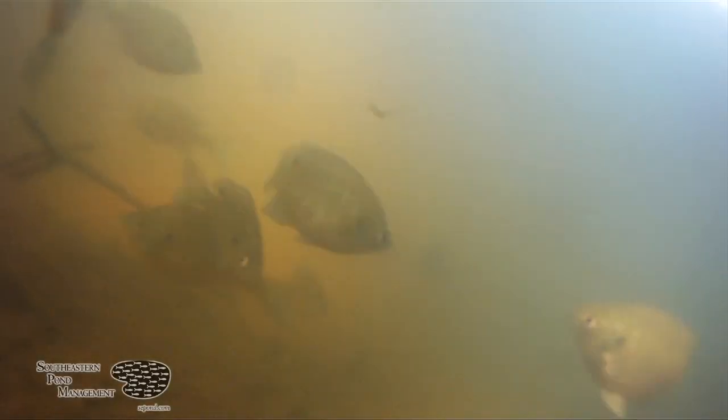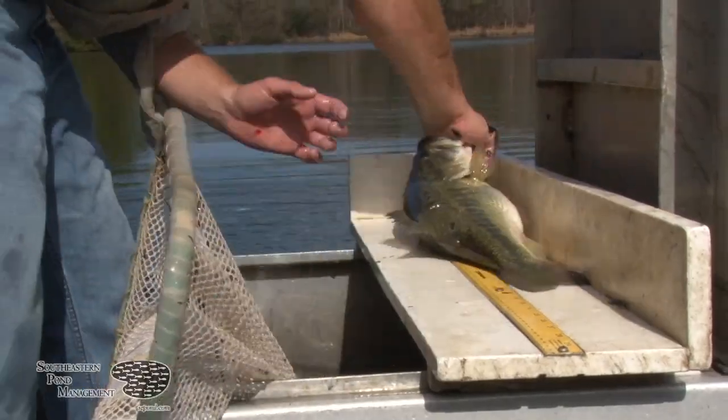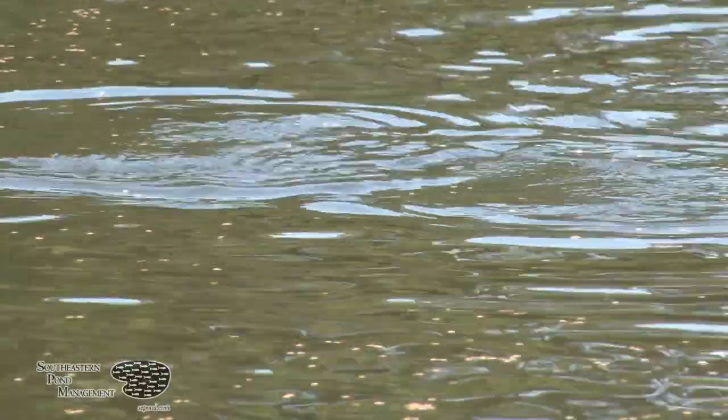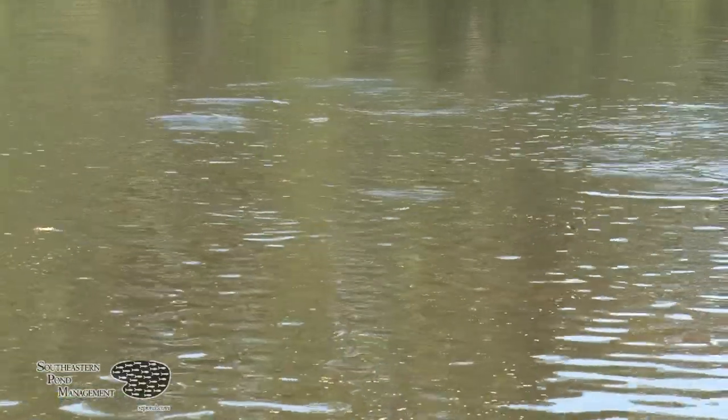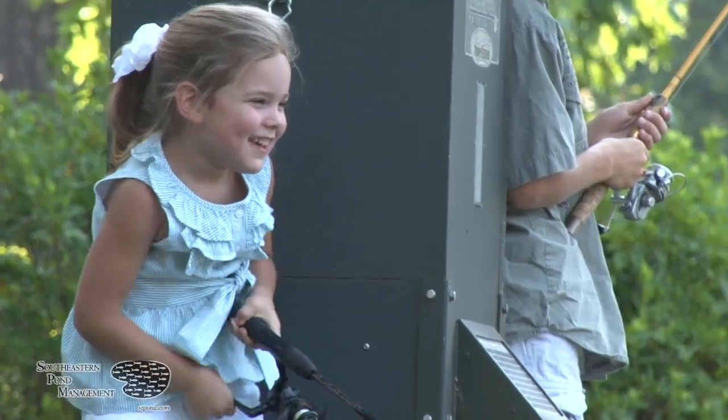There are two main reasons we like to stock intermediate coppernose bluegill into your lake. One, you're going to replenish the reproducing bluegill population in your lake, which will help create a robust forage base that will increase the growth rates of your bass. And two, coppernose bluegill are trained to eat pelleted food, and by stocking these into your lake, you're going to create that fishery around your feeders that your kids just absolutely love.